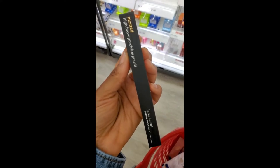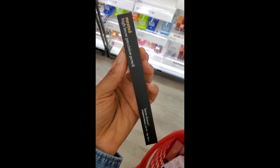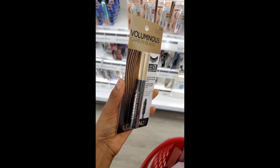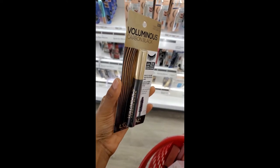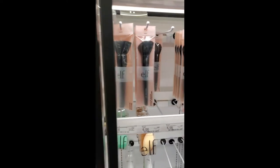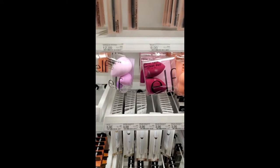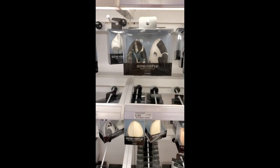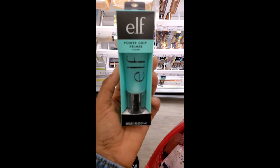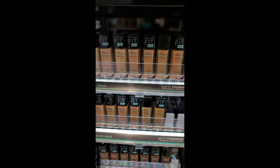An eyebrow pencil is definitely an essential — I would recommend this one by Minted Cosmetics; I've used it in the past and it's comparable to the one I'll be using in today's video. Don't forget to grab a mascara — I highly recommend the L'Oreal Paris Voluminous mascara in Carbon Black. And don't forget to get some good tools to apply your makeup. If you're starting completely from scratch, I'll list my most-used makeup tools in the description box below.